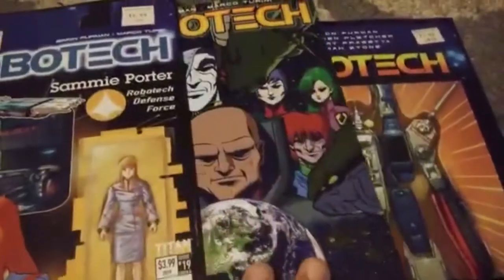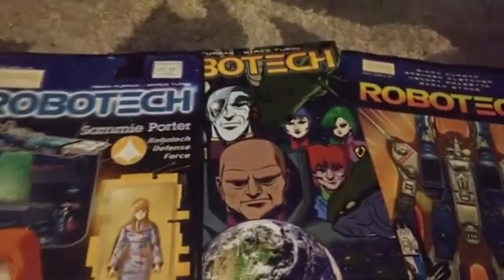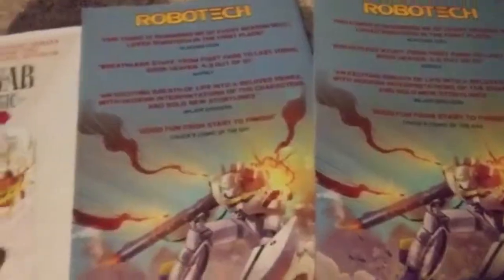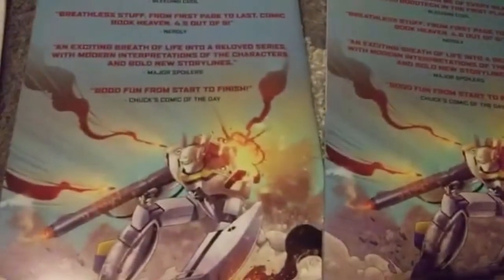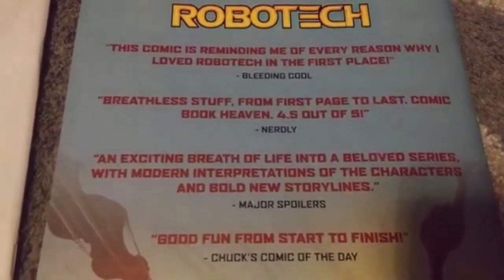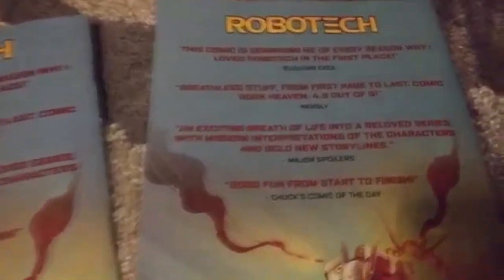And the last three I own are the Robotech comics. I know I only watched the Macross Japanese version, but these are the only Macross-related books I could find. I also live in America, so that's why I never had any Macross manga — I'm not sure if they have it. This comic reminds me of every reason why I love Robotech in the first place. I'm not going to read the rest of it, so you guys can read it by pausing the video.